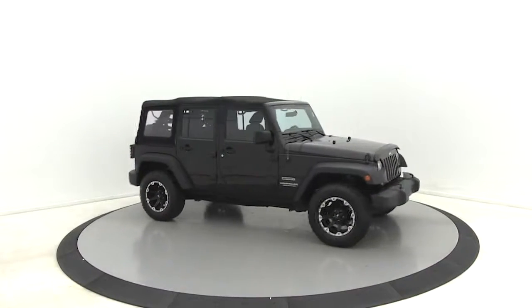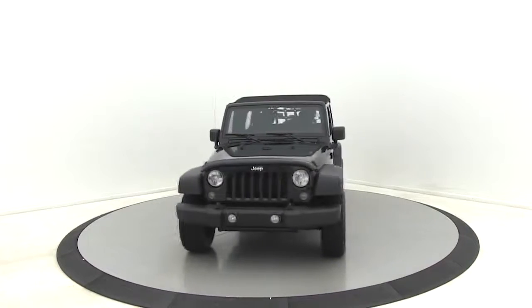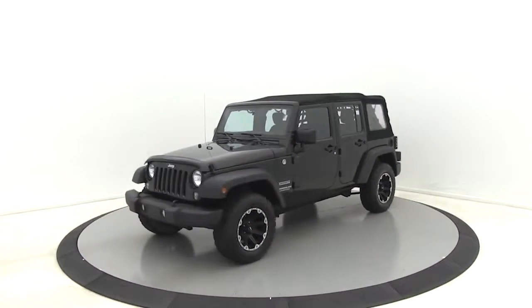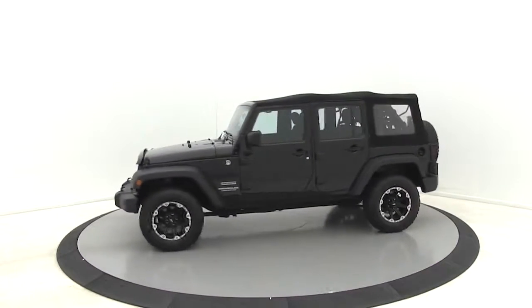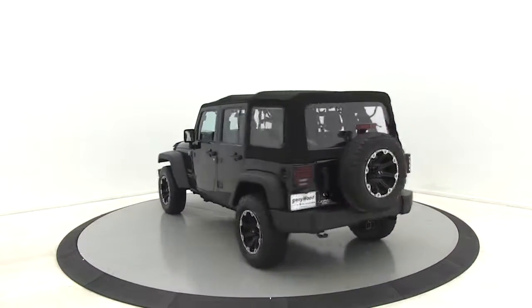We are pleased to show you the 2015 Jeep Wrangler. Few vehicles are better off-road than a Jeep Wrangler. This is the one that started it all, traceable to the original Jeep. The Wrangler is the very symbol of off-road capability.